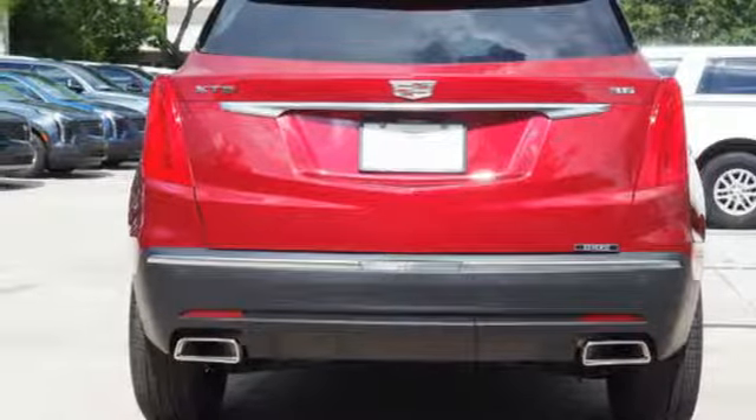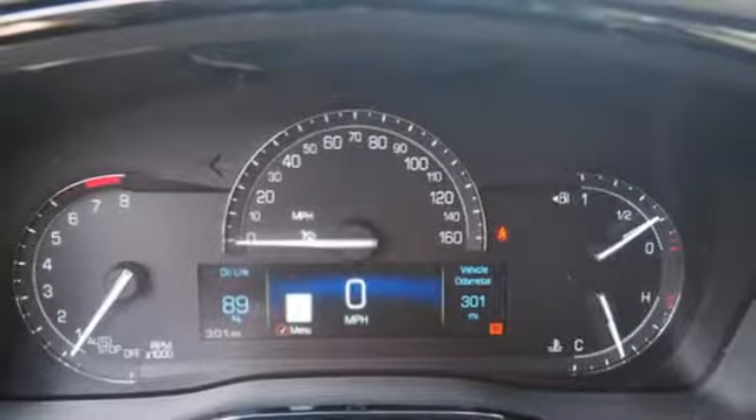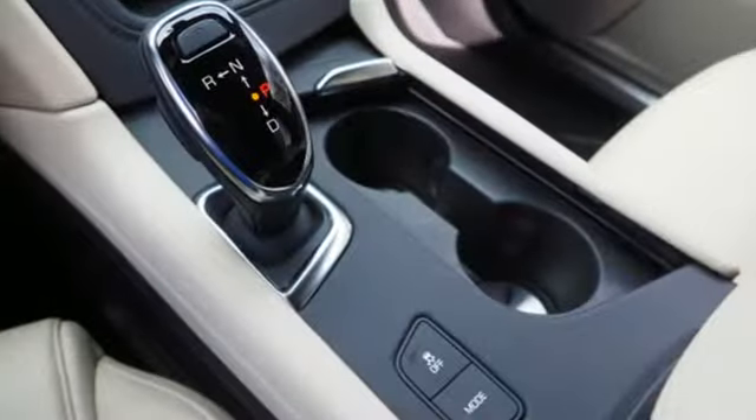Smart device navigation, doors, and push button start proximity key. Dual zone climate control. Front and rear parking sensors. And automatic transmission.